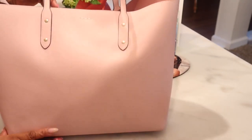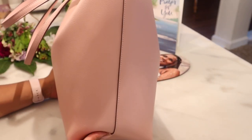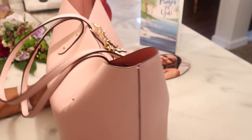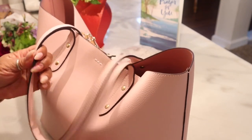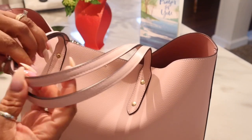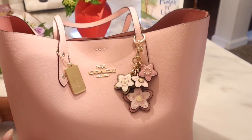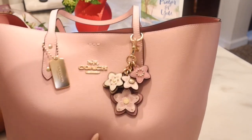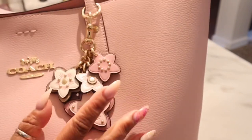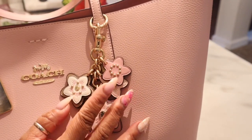Here is the bag from the side, the back, and the other side. You have two straps — they're leather straps and the drop is eight and three quarter inches, so almost nine inches.